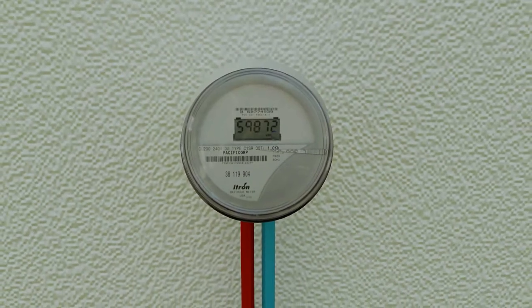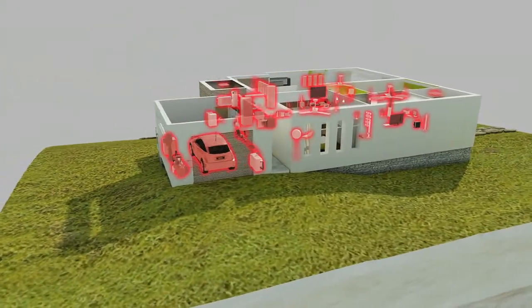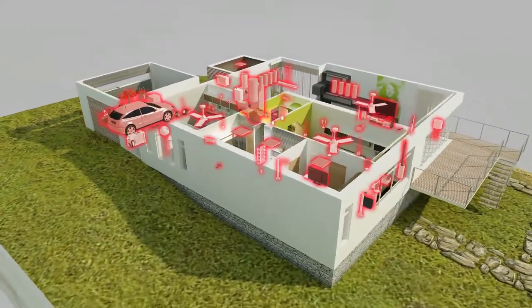The challenge is the smart grid infrastructure stops outside the home at the smart meter, leaving untapped the fastest and biggest opportunity for conservation.